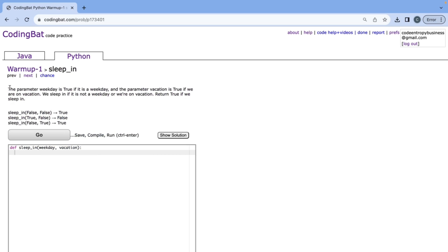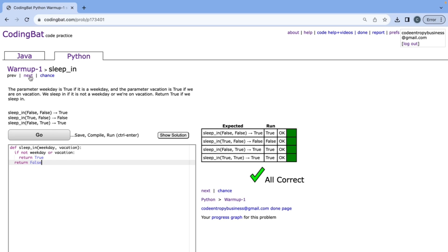The problem says the parameter weekday is true if it is a weekday, and the parameter vacation is true if we are on vacation. We need to sleep in if it's not a weekday or we're on vacation, and return true if we sleep in. So we write: if it's not a weekday or we're on vacation, we return true. In our else case we don't need to write else — we can just do return false. All of those are correct.